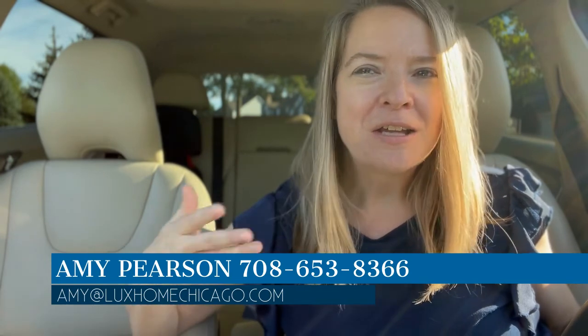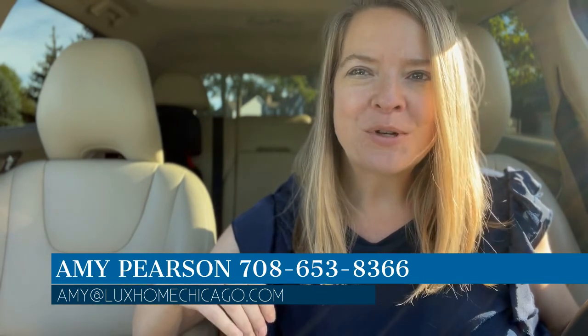I'm Amy Pearson. I'm a local realtor. I do weekly videos on community information and real estate info as well as driving tours. If you like my video, hit the subscribe button. If you or anyone you know is looking to move to the area or to sell, feel free to reach out to me. I'd love to help. I've been helping people buying and selling in the Naperville area as well as downtown Chicago, and it's been great.